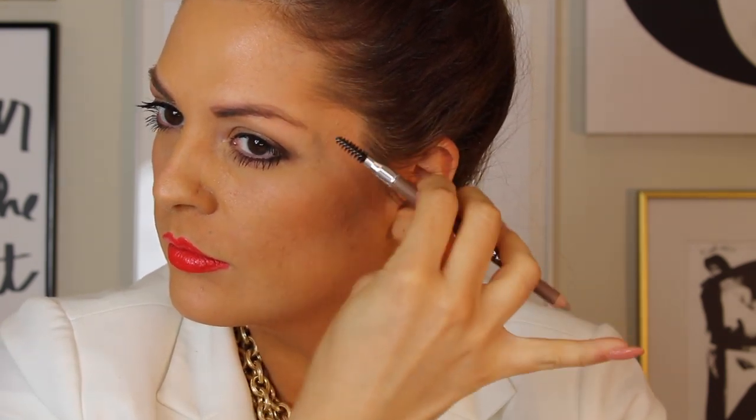For a softer look, use a lighter hand for less depth. For a more dramatic look, use a heavier hand for more depth. If you feel you've applied too much for your comfort level, use the spoolie end to blend it out.